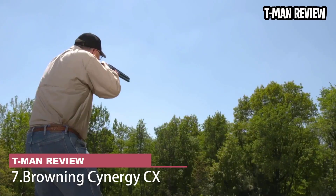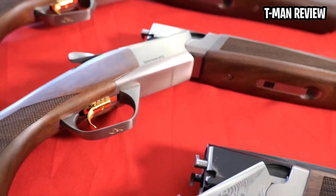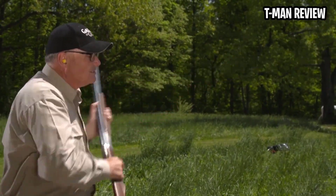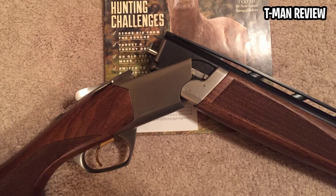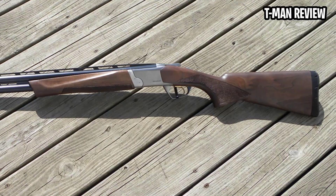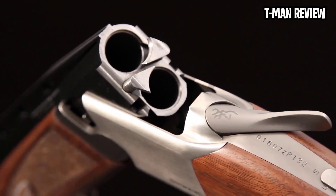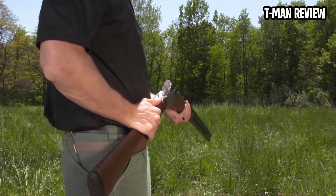Browning Cynergy CX. Originally intended to replace the venerable Citori O/U, the Cynergy is a futuristically styled ugly duckling that never caught on as it should have. It's an excellent design, with a very low-profile receiver, an action built to last practically forever, and a very crisp mechanical trigger. Repositioned in the market as a lower-priced alternative to the Citori, it comes in target and field versions in 12, 20, 28, and .410 for around $1,900. But the real bargain in the Cynergy lineup is the CX field and target model, which comes in 12-gauge with 30 or 32-inch barrels. Choose 32-inch for targets, or 30 if you want a gun for targets and hunting, and you'll never look back. The matte finish is cheap and shows any ding as a white scar, but the CX can be found for only $1,600, and it will see you through summer targets, September doves, and fall waterfowl seasons.